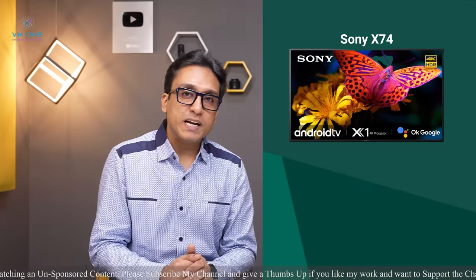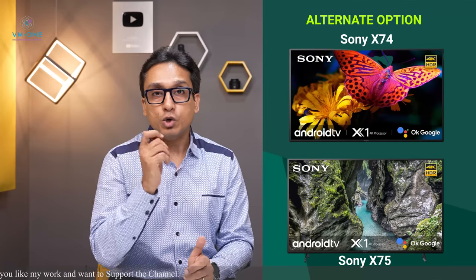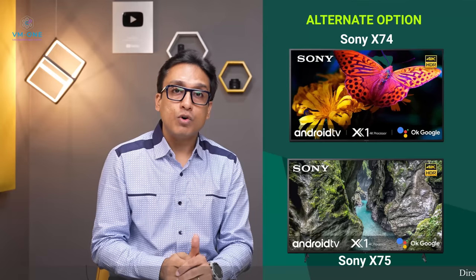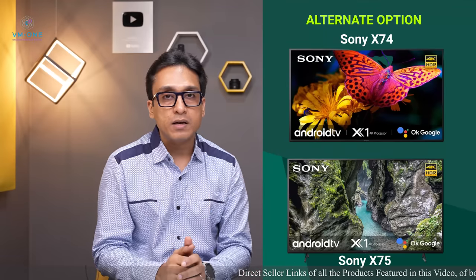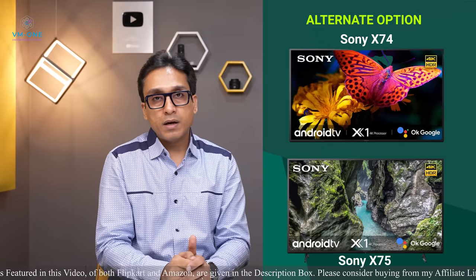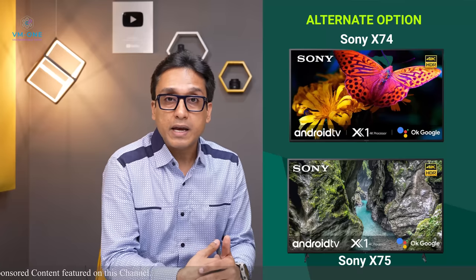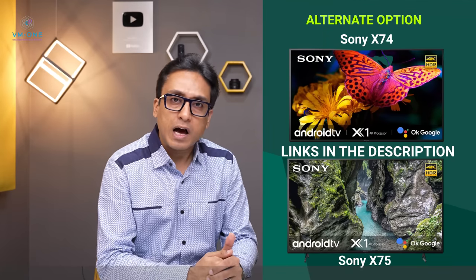The alternate option is the Sony X75. The difference between the two TVs is that the X75 has Motion Flow XR 200 while the X74 has Motion Flow XR 100 — that is the only difference. But understand that Motion Flow XR is actually a con because it is overhyped technology that didn't add actual visible improvement in this TV. Motion Flow XR 200 versus 100 — I could be wrong, but my eyes generally don't see a difference in motion blur. I recommend you evaluate this carefully.